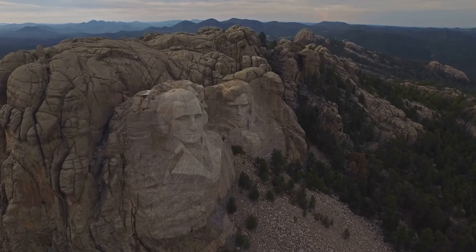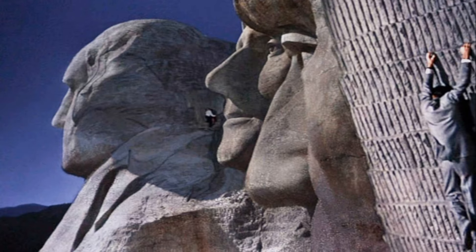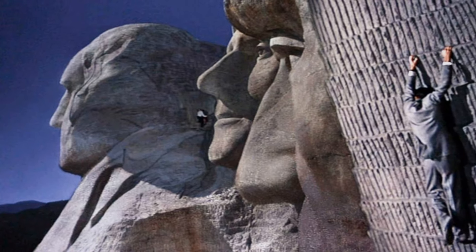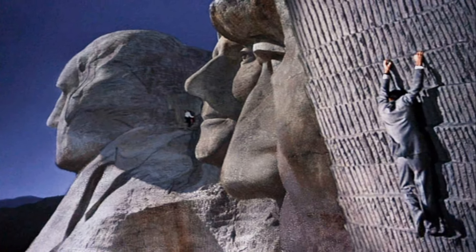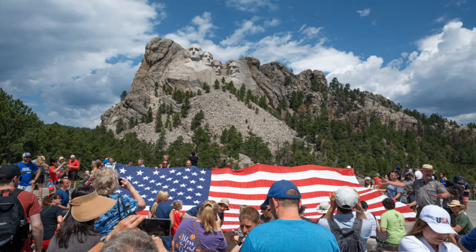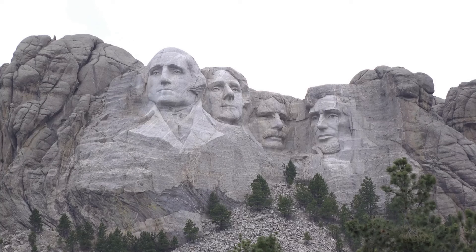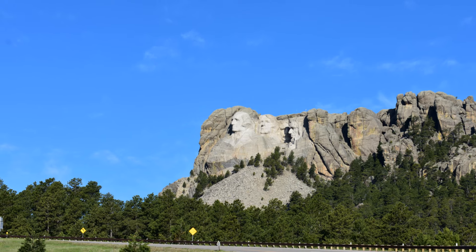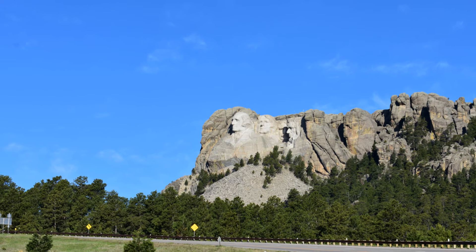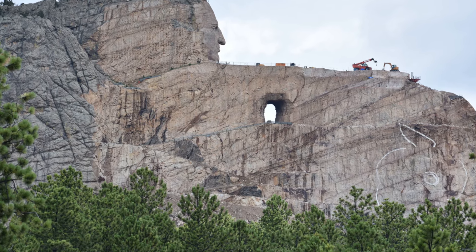Mount Rushmore is deeply woven into the cultural fabric of America. It has appeared in numerous films, most notably in Alfred Hitchcock's North by Northwest, where it provided a dramatic backdrop for the climactic chase scene. The monument is also a focal point for celebrations such as Independence Day, and has been a site for political and cultural events. Its image is recognised globally, symbolising the ideals of leadership and democracy. The monument also plays a role in local Native American history, as the Black Hills are considered sacred land to the Lakota Sioux, adding layers of historical and cultural complexity.